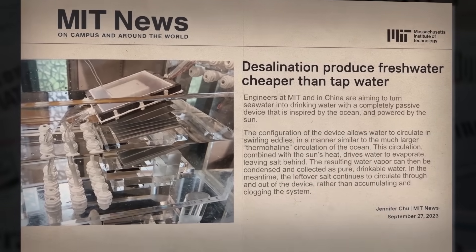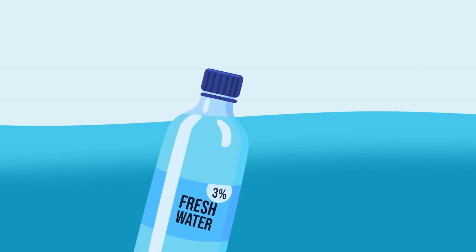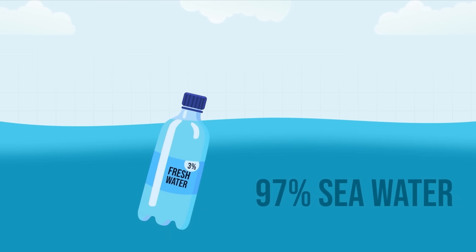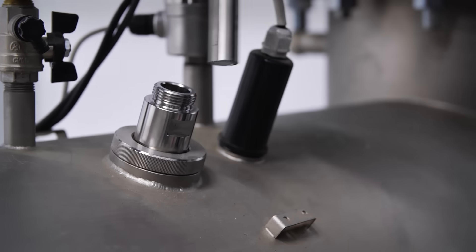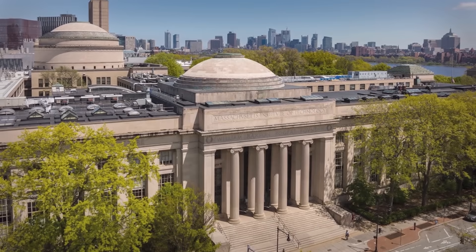I recently read about a desalination breakthrough that got me looking deeper into water issues. As you may know, most of the water on Earth is in the sea, so the obvious solution seems to be desalination. However, current methods of desalination aren't without their challenges. But now, a team from MIT and a Shanghai university have potentially solved them.